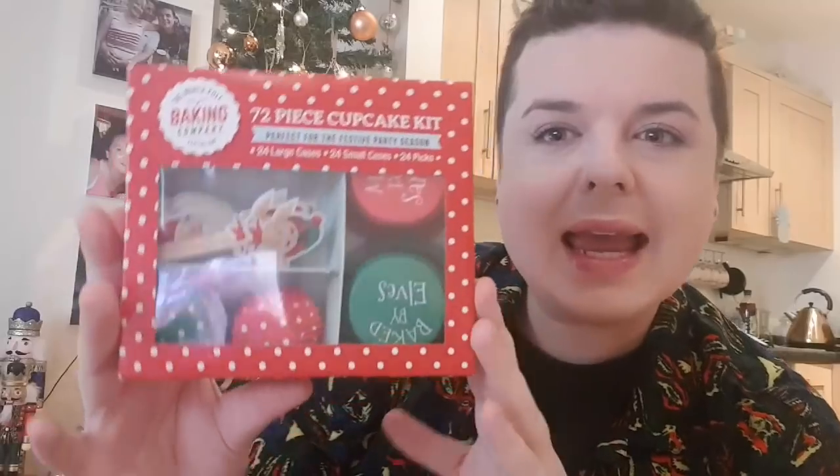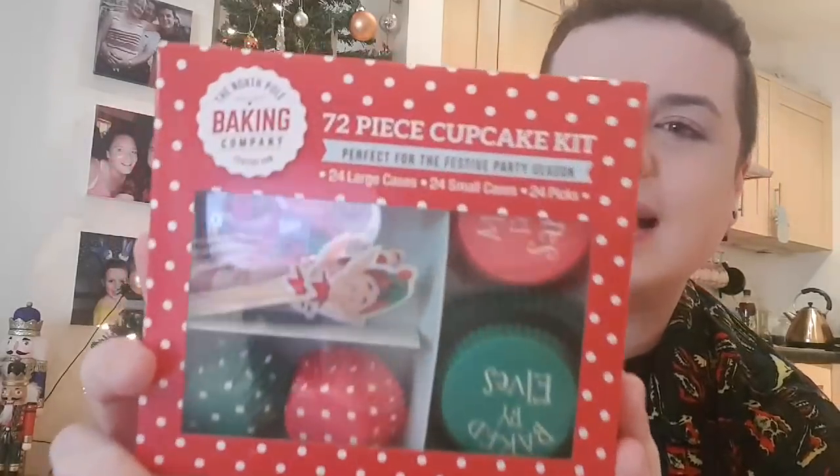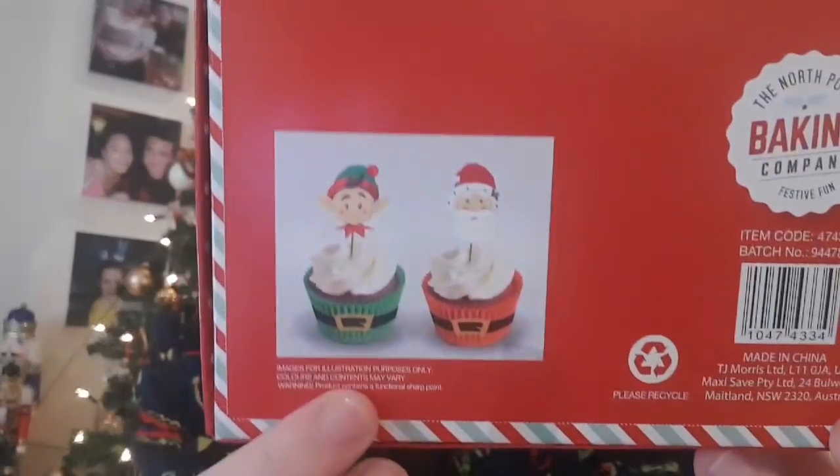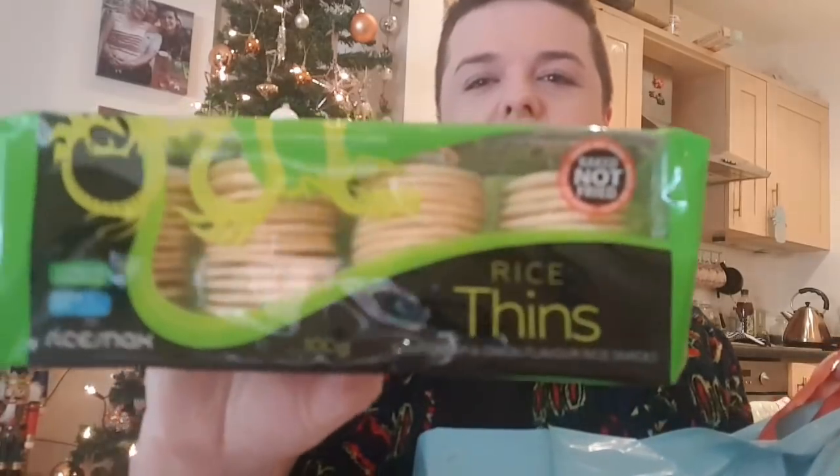Then I want to do some Christmas baking, so I picked up the Christmas cupcake kits — 24 cupcake cases, 24 large, 24 small, and 24 picks. They've got little elves on them, and there's a picture of what they'll look like if my cakes turn out okay. That was again under a pound. Then I grabbed some rice thins — like Chinese crackers my friend jokes — in sour cream and onion flavour. Amazing, and way under a pound.